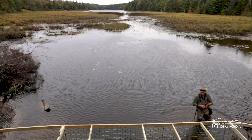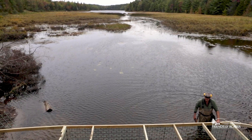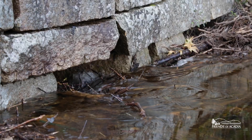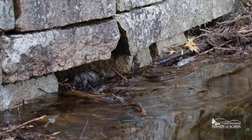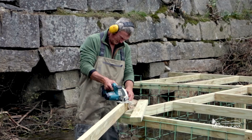Really trying to get that beaver dam established would be a good thing — ecologically, hydrologically, aesthetically. You're going to have more water in the pond and consequently more wildlife. But you can't have clogged culverts — we have to have the roads. The only other alternative to an effective flow device is to kill the beavers to protect the culvert.